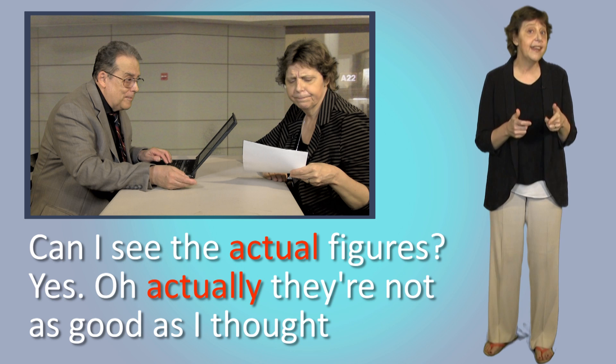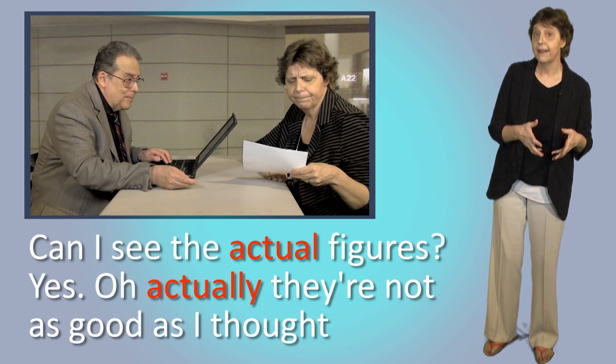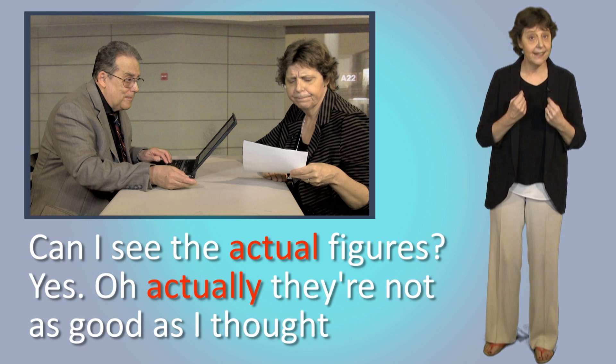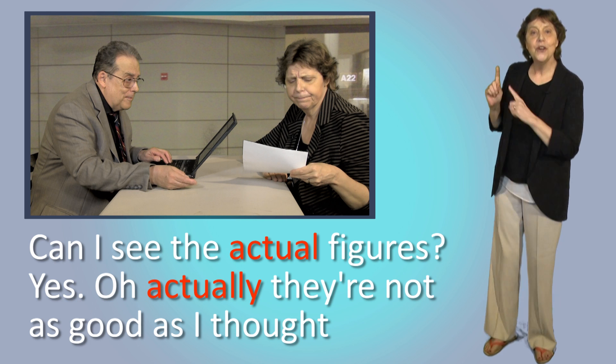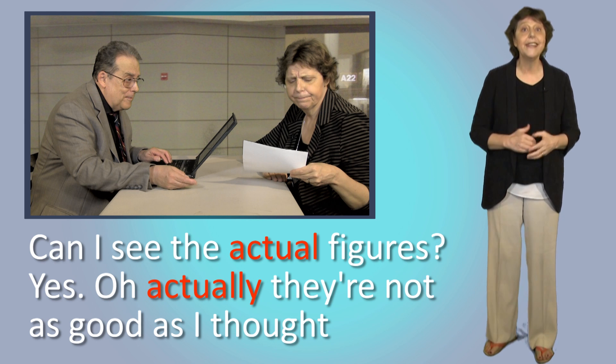Another example. Jay, what are our sales like? Fantastic — we're doing really well. Can I see the actual figures? Sure, I have them right here. Actually, they're not as good as I thought. So when I say 'the actual figures,' I mean the real figures — the exact sales numbers. Notice how Jay says 'actually' here because he's surprised by the figures.